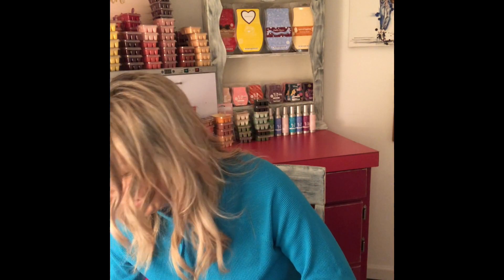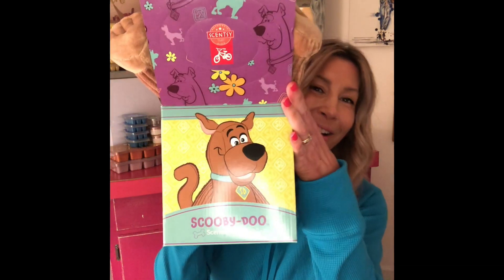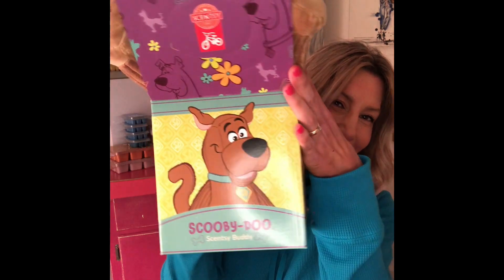So this is the bundle deal. It came with the Warmer, the Buddy, a scent pack, and the wax. We're going to start with the Buddy. And of course it's Scooby-Doo. My plan for this is that I am saving this and tucking it away for a future grandchild, because we're going to go ahead and create third generation Scooby-Doo lovers.